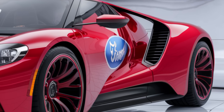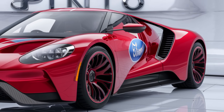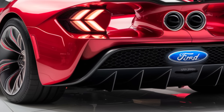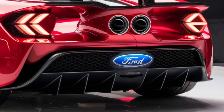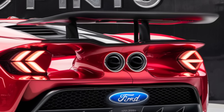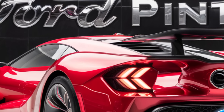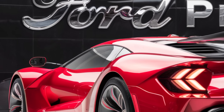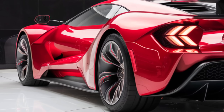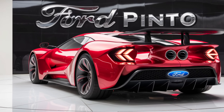First impressions are crucial, and the 2025 Ford Pinto certainly makes a statement with its bold exterior design. The new Pinto blends retro elements with contemporary styling, featuring sleek lines and a muscular stance that sets it apart from other compact cars in its class. The front end is dominated by a modern grille and sharp LED headlights that give it a distinctive and aggressive look. The smooth curves along the sides and the stylish alloy wheels enhance its aerodynamic profile, while the rear is finished with sleek taillights and a subtle spoiler that adds to its sporty appeal.